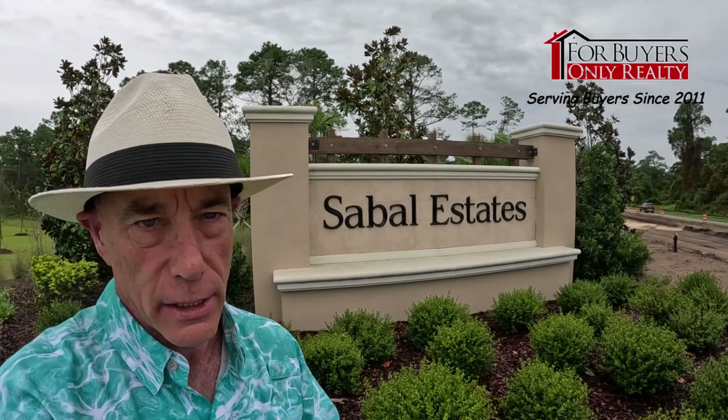Hey gang, welcome back to the For Buyers Only Realty YouTube channel and Dwight's famous windshield tours. Today we're back in St. Augustine Shores at a KB community called Sable Estates. It's a huge KB community with large lots and a lot of great floor plans — you can still customize your homes. Come on along and let's go check out Sable Estates.